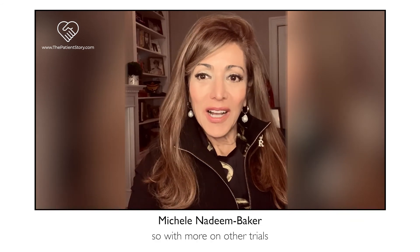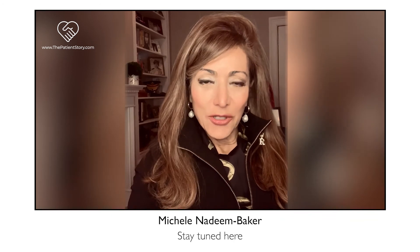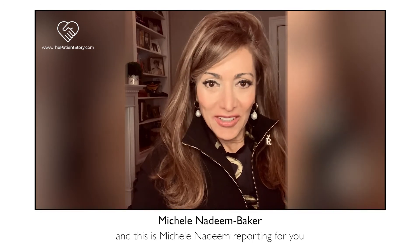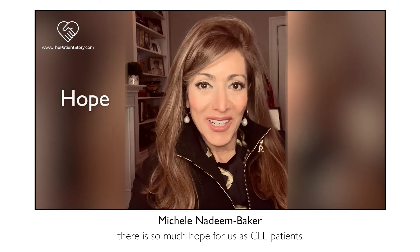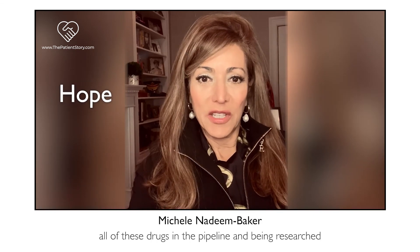With more on other trials being reported from ASH, stay tuned. This is Michelle Nadine reporting for you. There is so much hope for us as CLL patients with all of these drugs in the pipeline and being researched.